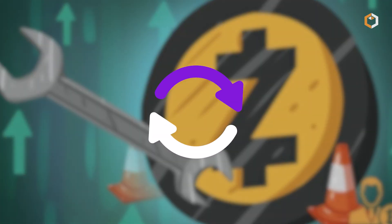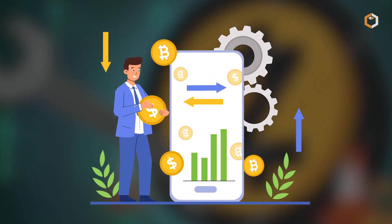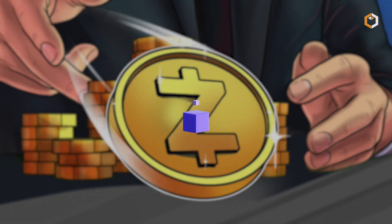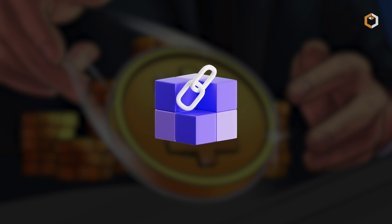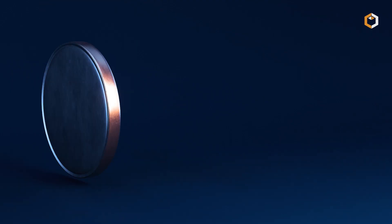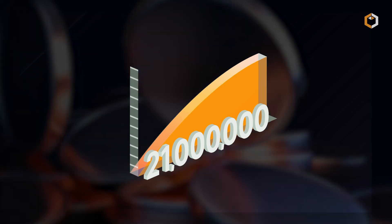Zcash's tech has evolved through major upgrades like Sapling and Heartwood, which boosted transaction efficiency and enabled shielded Coinbase rewards. The 2020 Canopy upgrade also introduced a new development fund and marked the network's first halving, reducing block rewards from 6.25 to 3.125 ZEC. Just like Bitcoin, Zcash has a max supply of 21 million coins.